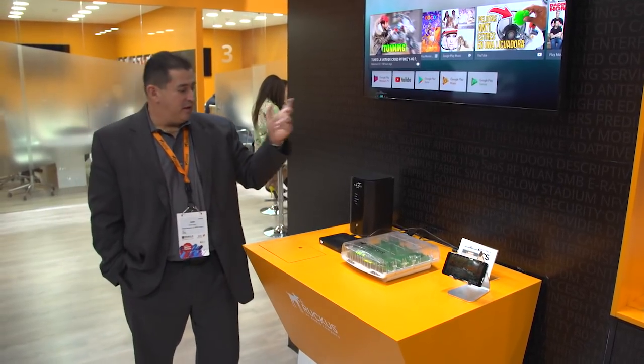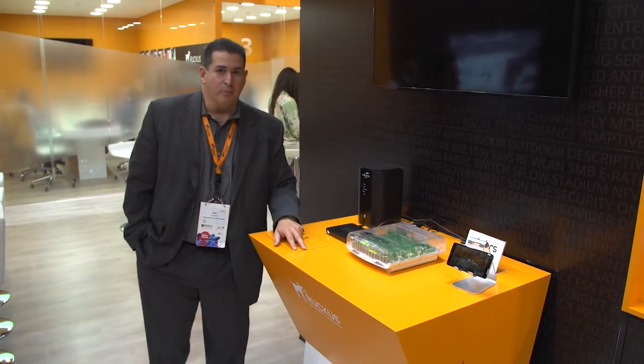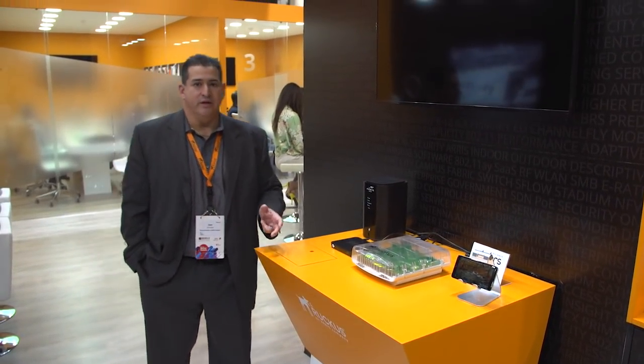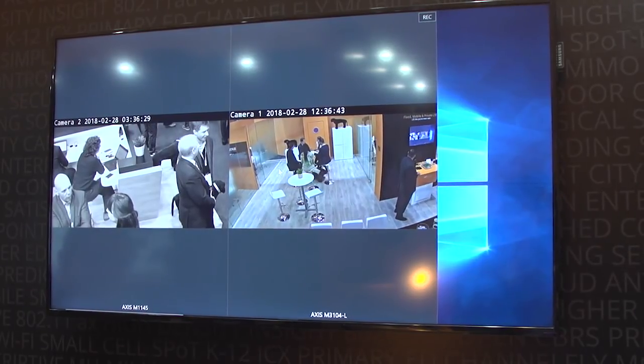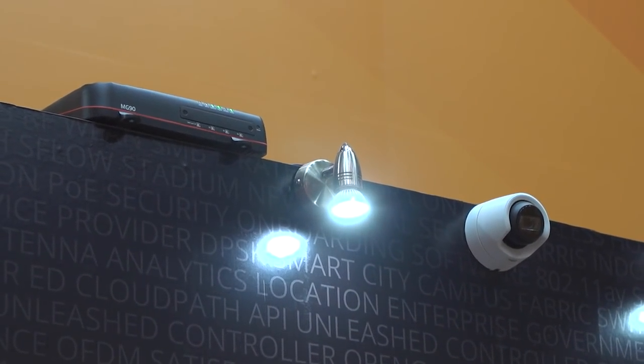The third use case — I'll switch the screens here for a second — is what we call private LTE. Private LTE is where someone deploys a network inside a building or on a campus for their own use. In this example we're doing video surveillance. This is a professional camera system and what we have over there are cameras talking to the same base station.